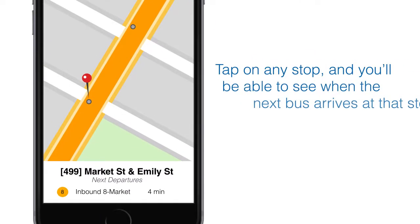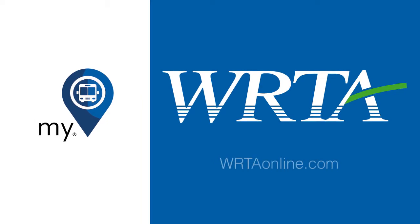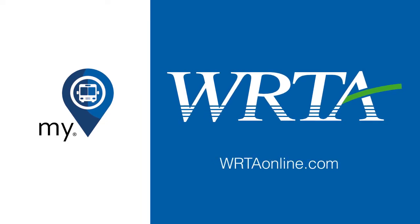Tap on any bus stop and you'll be able to see when the next bus arrives at that stop. The MyStop mobile app and WRTA — we're going your way.